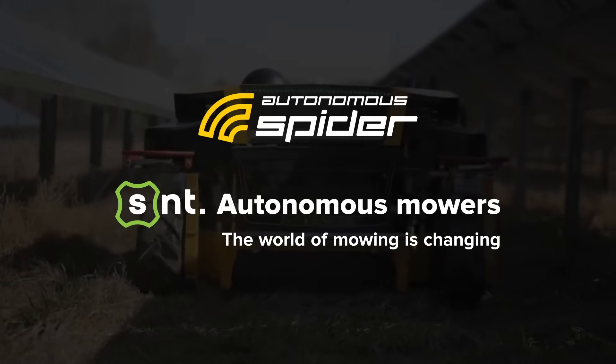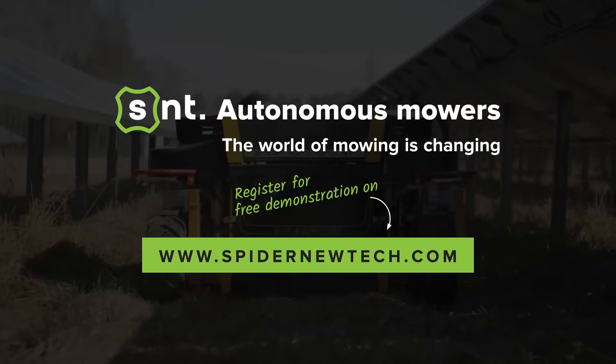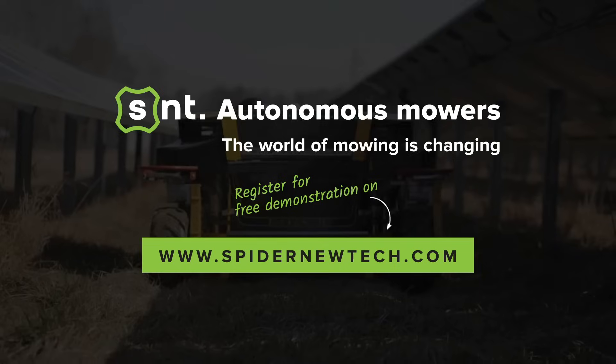Are you interested in a new way of commercial lawn care and maintenance? Register for a free demonstration of Spyder Autonomous mowers on spydernewtech.com.